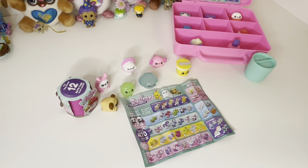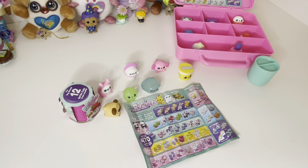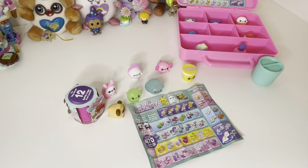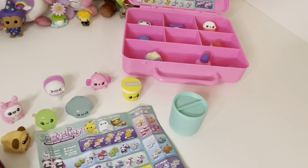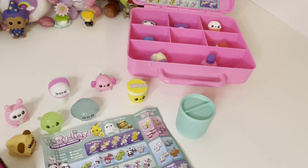Hello everyone and welcome to the Aurora Hound. Today we are looking at Recyclings. Recyclings say that they are plastic made fantastic. Each little critter saves five plastic bottle caps from going into landfill.